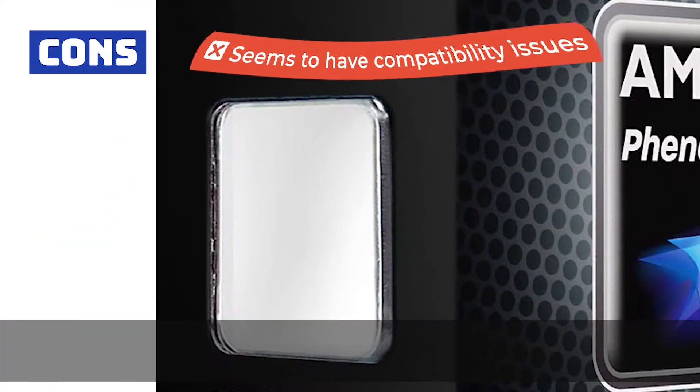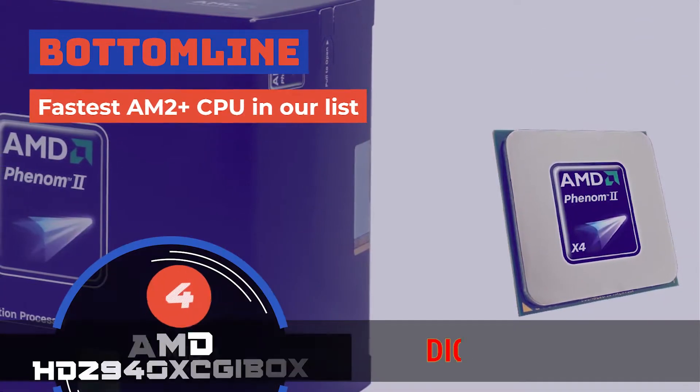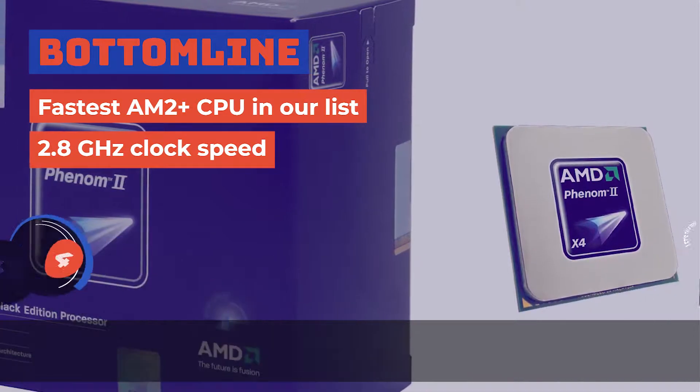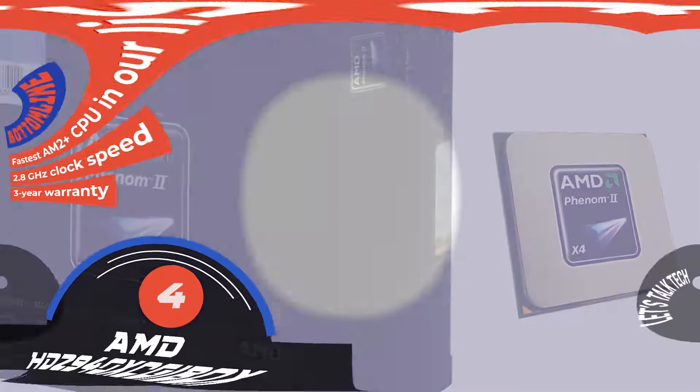And it features AMD Coolcore technology, which reduces power consumption by turning off the unused parts of the processor. However, the unit seems to have compatibility issues, as some buyers say. The bottom line is, it's the fastest AM2 Plus CPU on our list. It features a 2.8 GHz clock speed, and this unit has a three-year warranty.